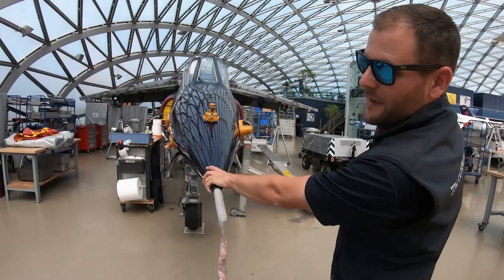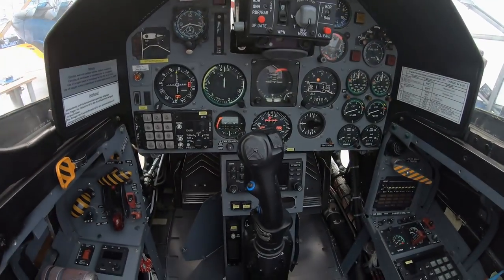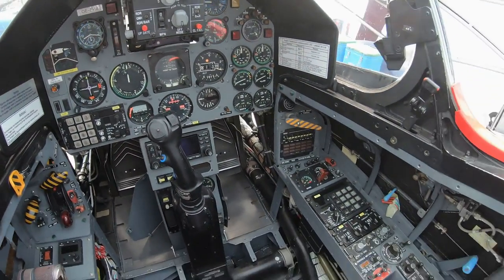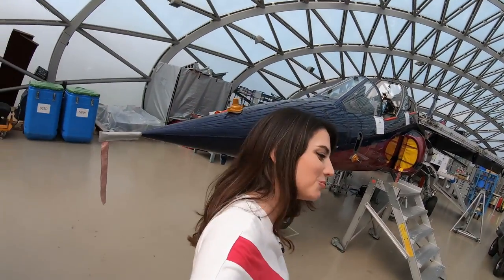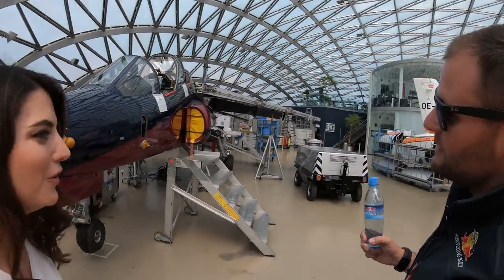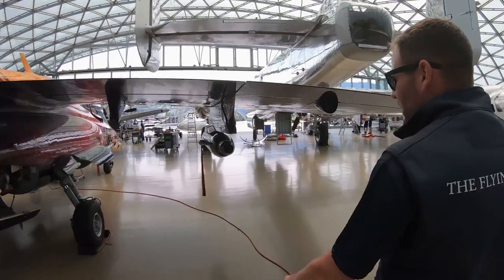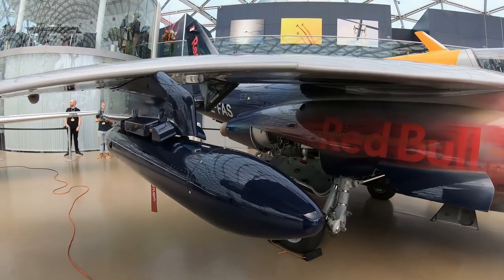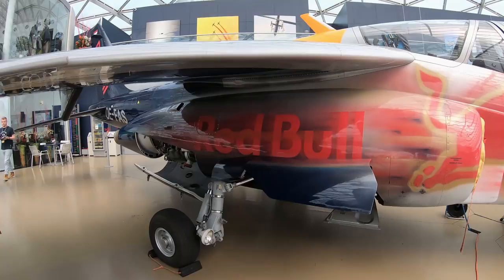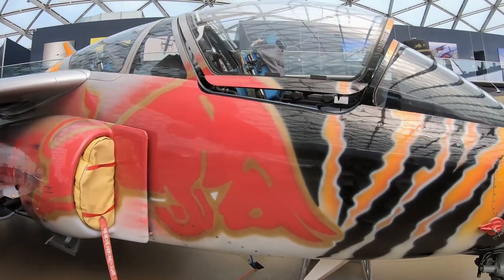Here we have something faster — it's an Alpha Jet. We have four of those, and these are the fastest aircraft we have in our hangar. In bike racing we talk a lot about top speed — what would be the top speed of this? This one is 1,000 kilometers per hour. What?! We have some smoke generators on it, so this will be the one flying at the race — you're going to enjoy the smoke show too.